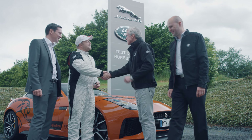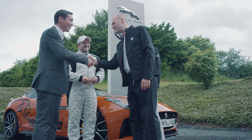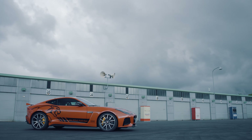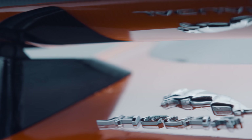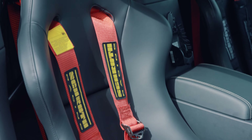The Nürburgring is a mecca for car enthusiasts, probably the most famous, the hardest and the most demanding racetrack and test track there is anywhere on the planet. We do thousands and thousands of laps of testing. It's a great honour to deliver a Jaguar to be used as a ring cat. Through our testing here we know we've got a capable and reliable car, and I'm looking forward to seeing it out there in action.